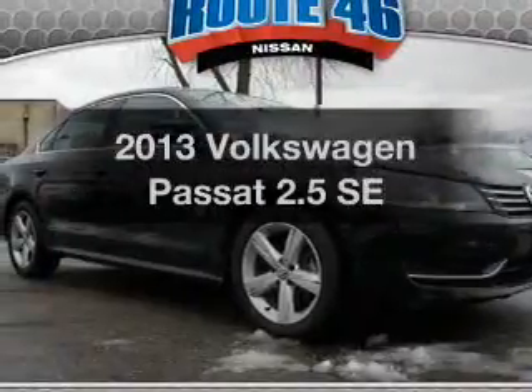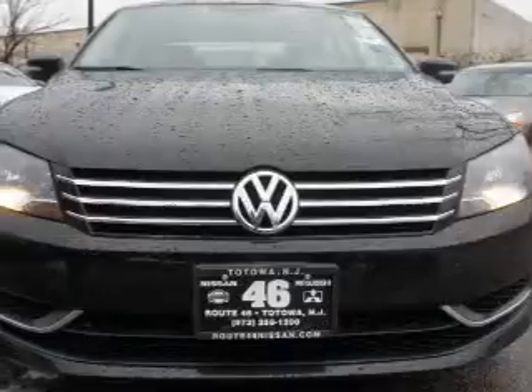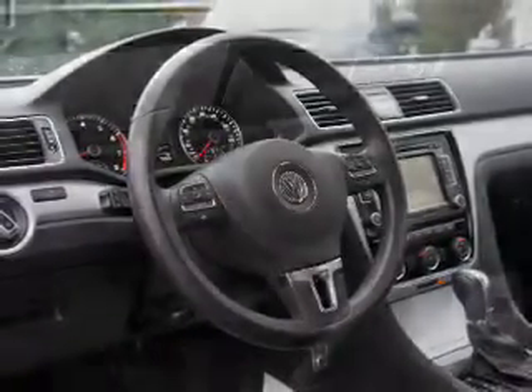Presenting the 2013 Volkswagen Passat. This is the set of wheels you've been looking for. The powertrain includes front wheel drive with a reliable engine driven by an automatic transmission. The anti-lock braking system will keep you safe on the road. Heated seats come for you on cold winter days.